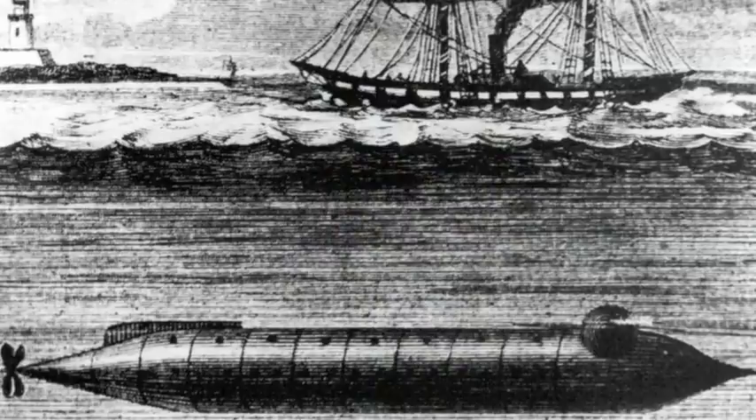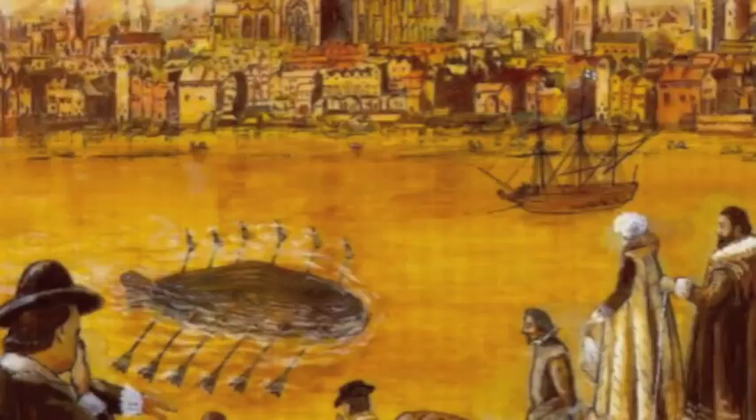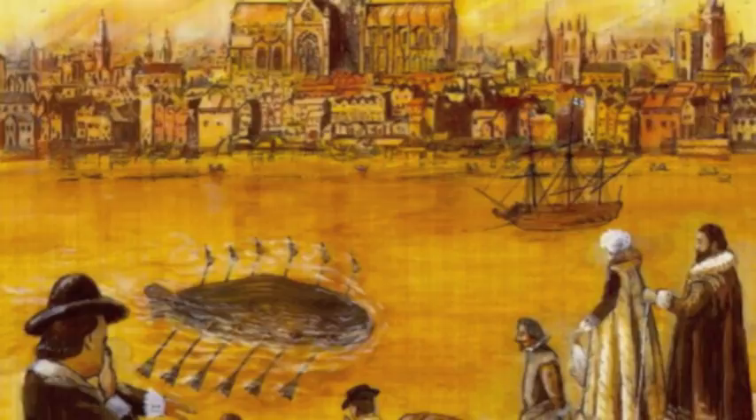Submarines have been around much longer than one might think. In 1620, Dr. Cornelius Van Drebbel noticed how different forces, such as manual rowing and weight, would draw boats down. He used these physics to create a ship, the Drebbel, that could manually submerge into the water and resurface using boat paddles.